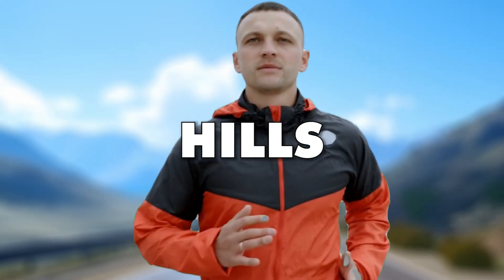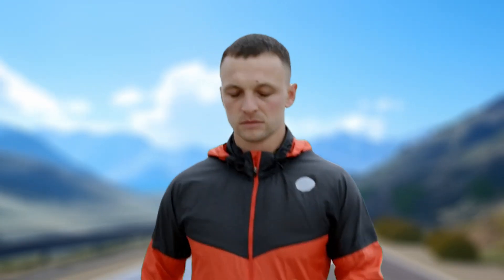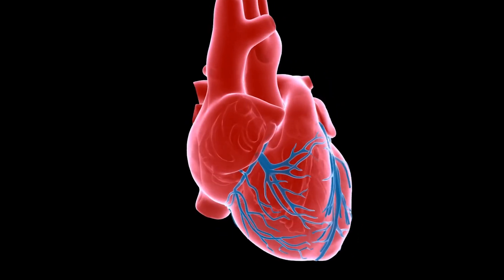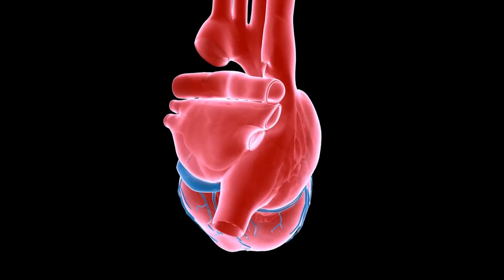Low heart rate training and hills — they seem like a bit of a mismatch, don't they? But what if I told you that with the right approach, hills can actually help you boost the results of your zone two running without spiking your heart rate.